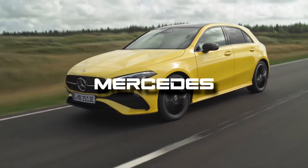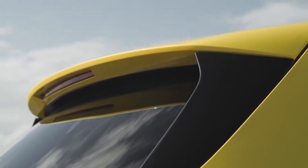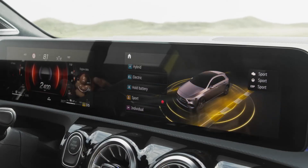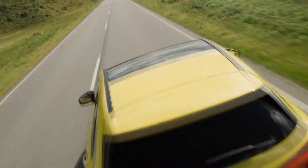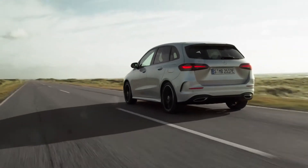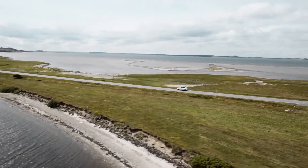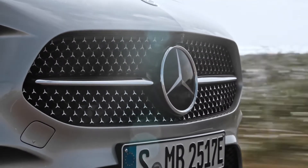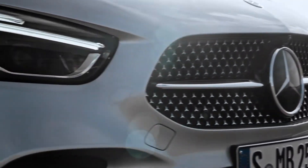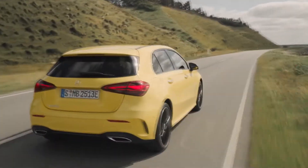Mercedes-Benz has facelifted its A-Class and B-Class models, which are due to go on sale in the coming months. There are minor styling changes across the lineup, with the bulk of updates focused on technology and powertrains. Earlier this year, the brand unveiled a strategy to refocus its model lineup on high-profit luxury segments, dropping cheaper models. The brand said it plans to become a dedicated pure-play luxury car company and will target three segments: top-end luxury, core luxury, and entry luxury.